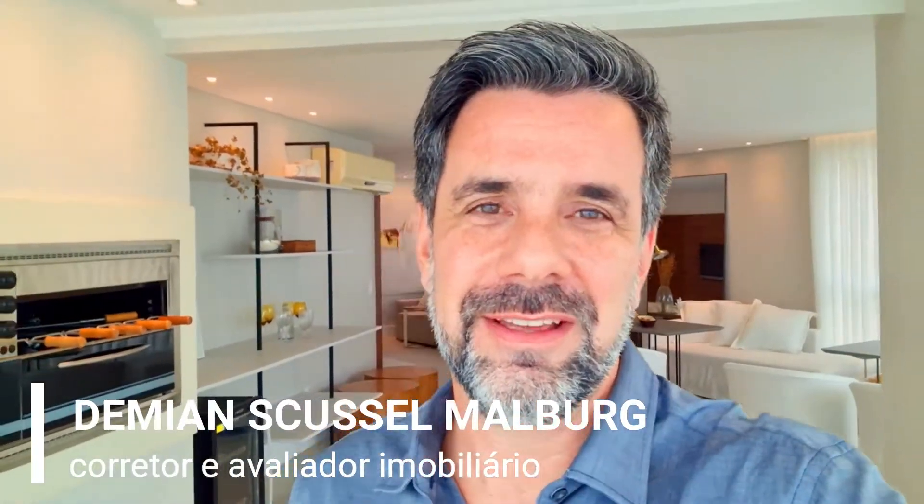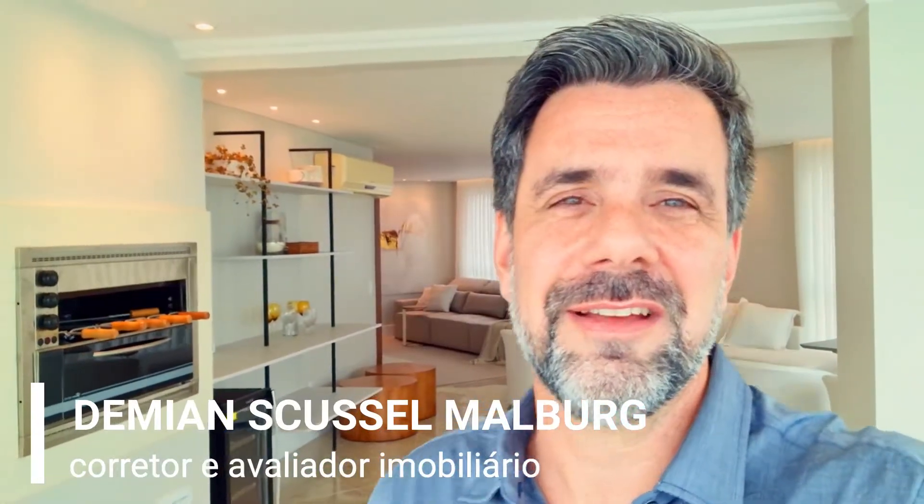Recentemente recebido pela construtora Procave num negócio e agora já reformado, repaginado, prontinho pra você entrar aqui com a sua mala de roupas e curtir um excelente frente-mar na Barra Norte. Apartamento com 236m² de área privativa, 3 suítes, vários ambientes separados que eu vou te mostrar agora num tour, 3 vagas de garagem, um edifício com lazer completo. Me acompanhe agora nessa visita, vamos lá?